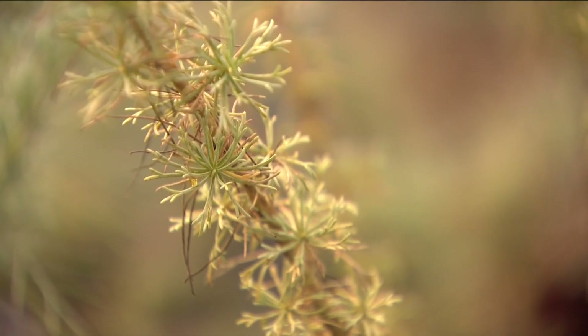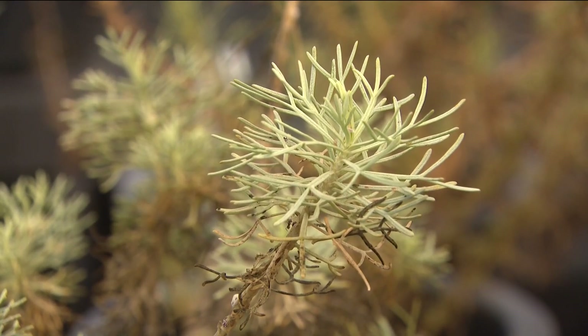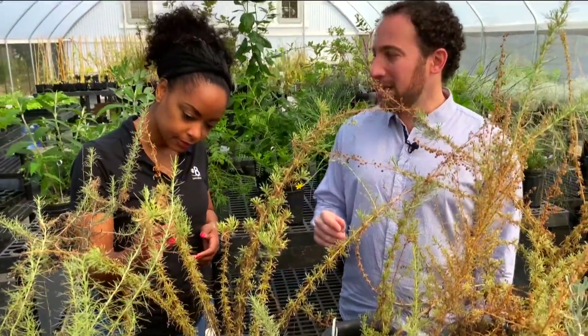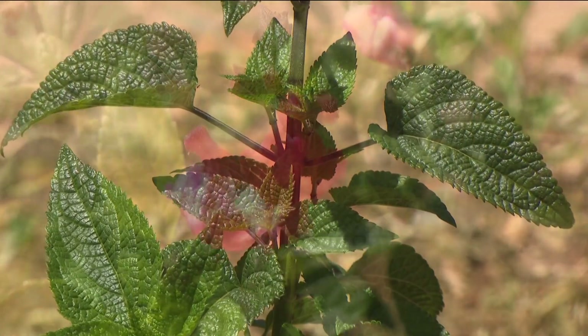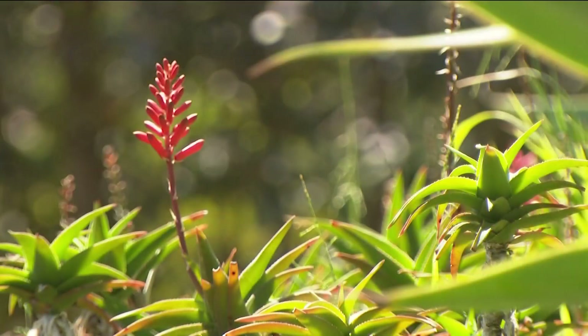This is Artemisia californica — this is a sage scrub. Some people would call Artemisia mugwort or wormwood. This particular species is also known as cowboy cologne. And while some do smell good, the purpose of these budding beauties is to get you feeling good and healthy.